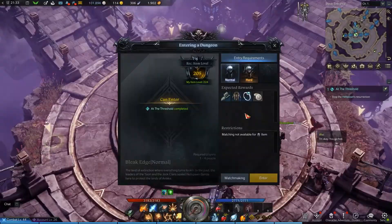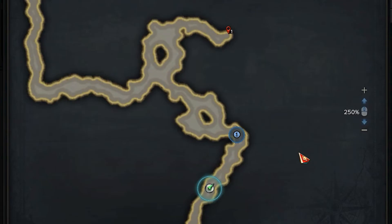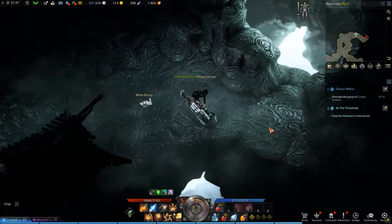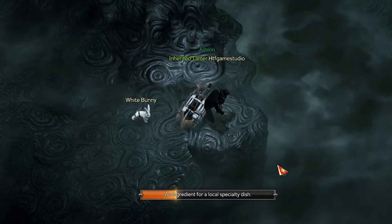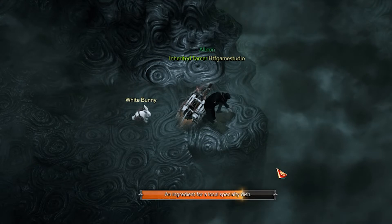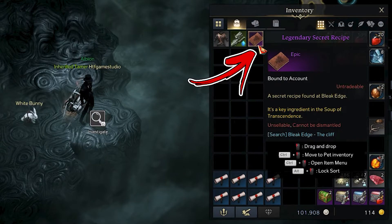To be able to explore it, you need first to complete several mind quests of the continent. Immediately after entering inside, you need to reach the dead end to the top right. Here, on the right corner of the passage, in front of the mountain wall, you will be able to interact with something on the ground. This action will give you an epic item called Legendary Secret Recipe.